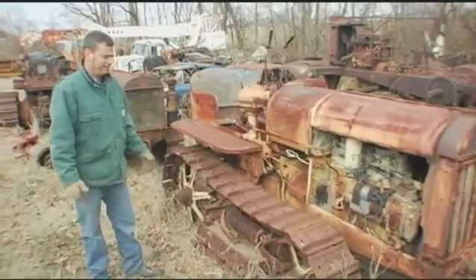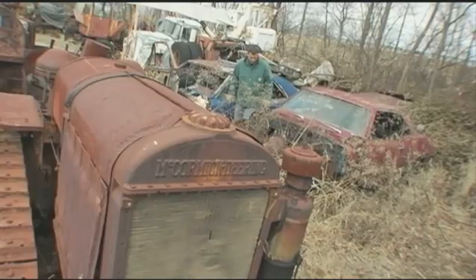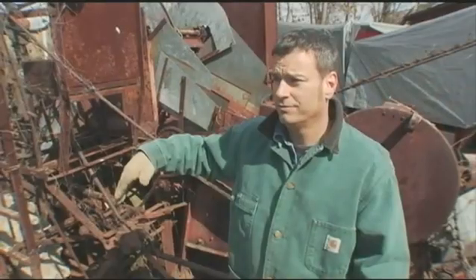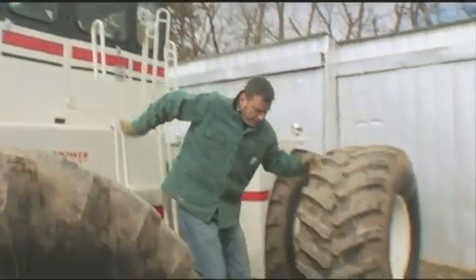That is just heavy. When I first came out here and met Chris, you could tell this was what he was into. He's gone all over the country picking up these gigantic machines. Anytime you see somebody that's that into what they're doing, it's always fun to hang out with them.